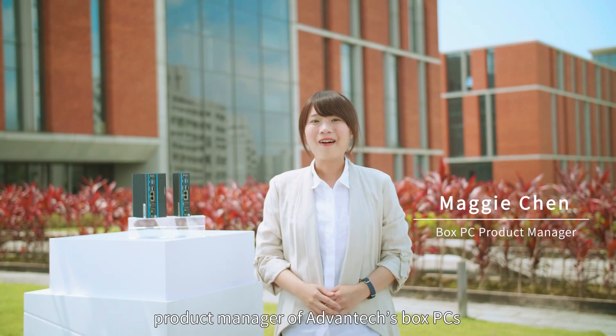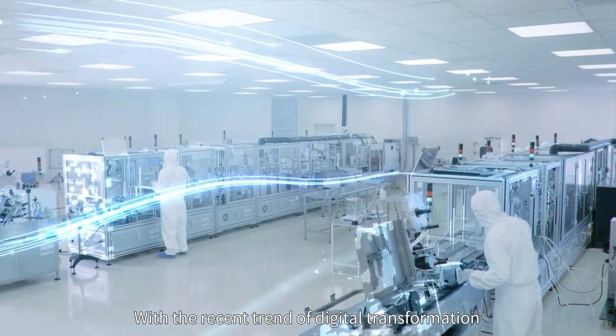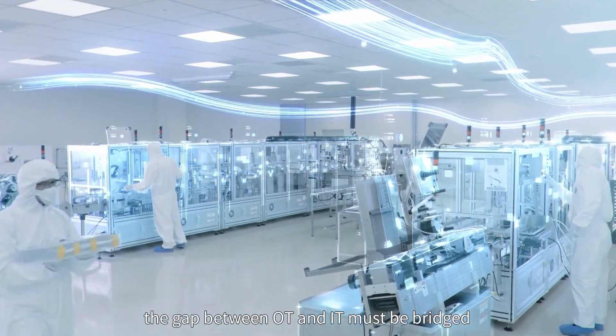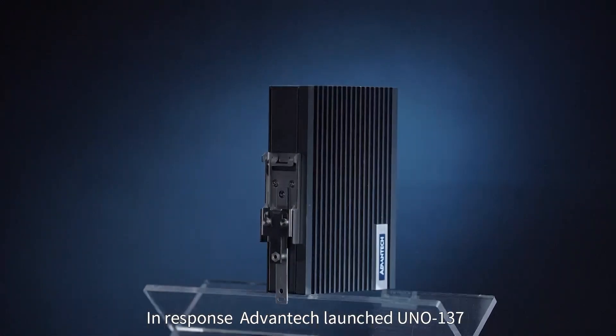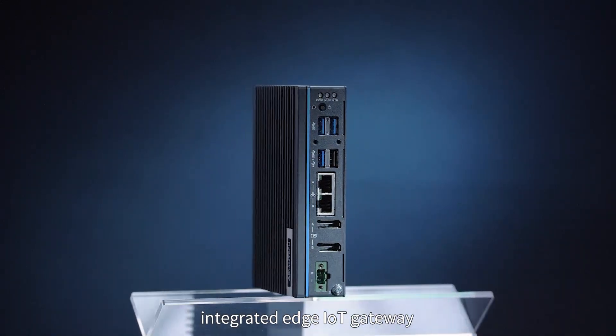Hi, I'm Maggie, product manager of Advantech's box PCs. With the recent trend of digital transformation, the gap between OT and IT must be bridged. In response, Advantech launched the UNO-137 Integrated Edge IoT Gateway.